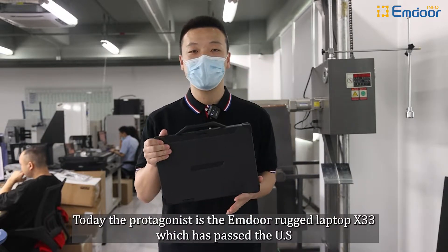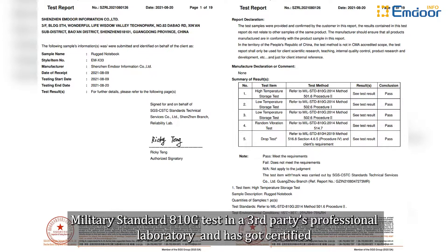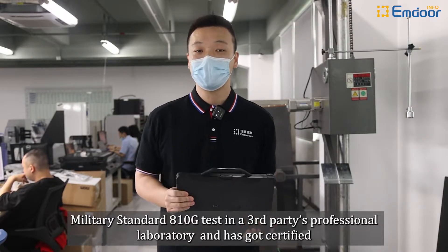Today the protagonist is the Amdor Rocket Laptop X33, which has passed the US military standard A10G test in a third-party professional laboratory and has been certified.